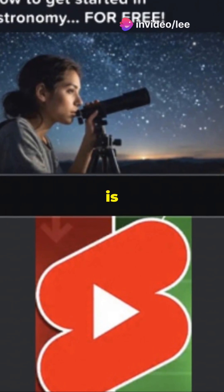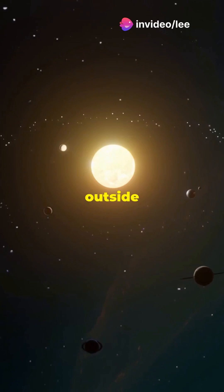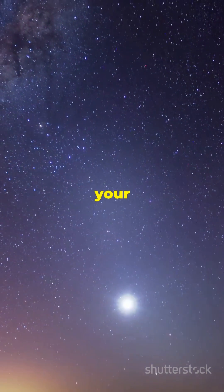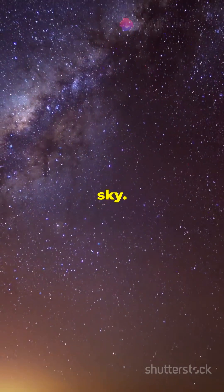The first step to getting into astronomy is incredibly simple — just look up. Spend some time outside at night and observe the stars, planets, and the moon. Let your curiosity guide you as you notice patterns, changes, and the sheer beauty of the night sky.